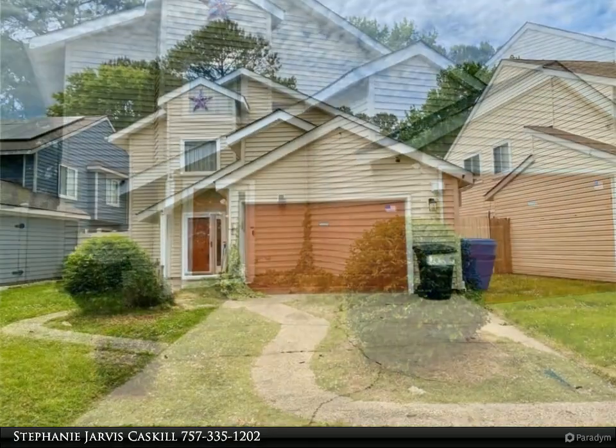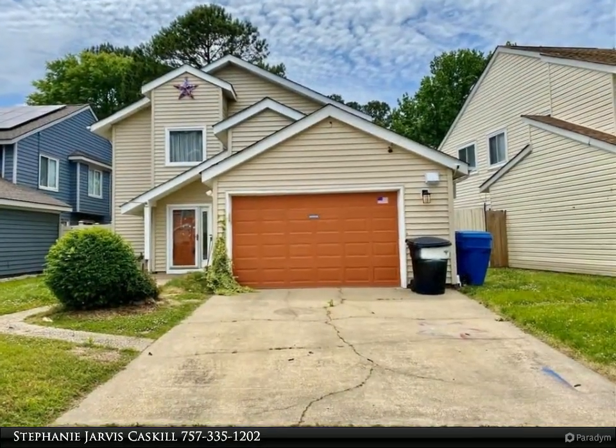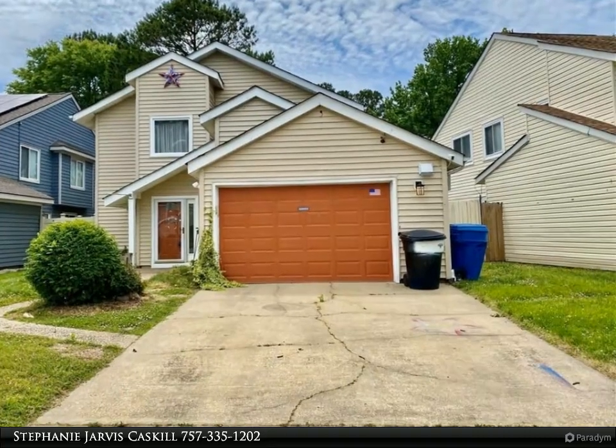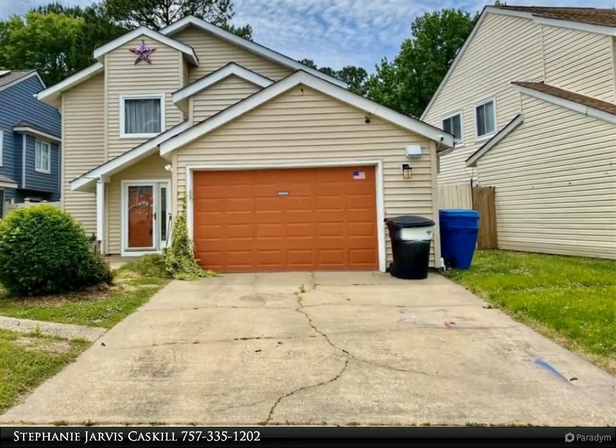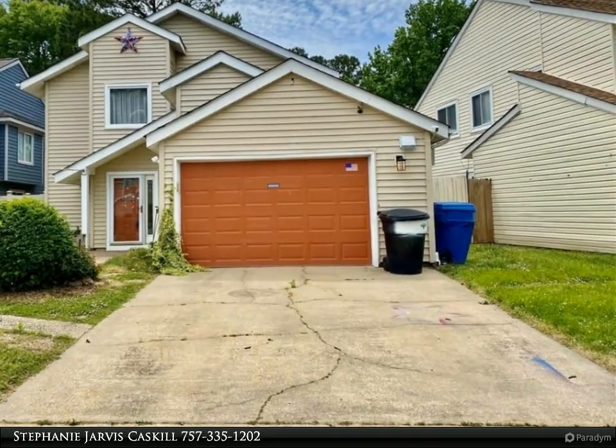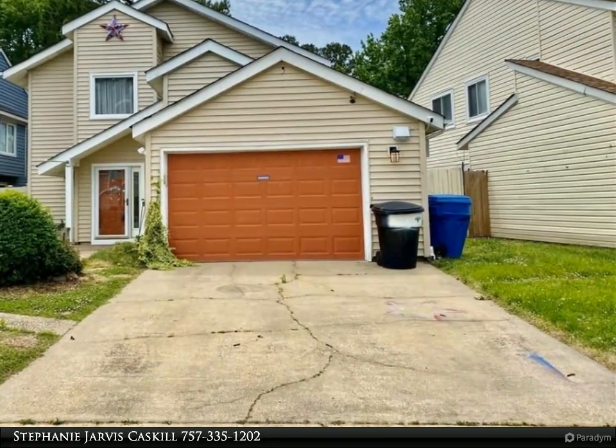Attention investors, DIY enthusiasts, and renovation aficionados — unleash your creativity and capitalize on this remarkable fixer-upper opportunity. Introducing a property with endless potential that awaits your vision and expertise.